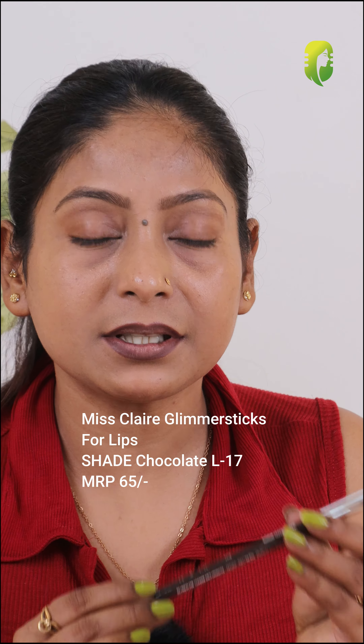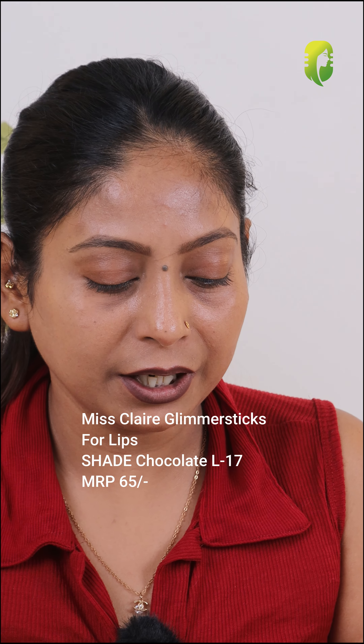Last is this Miss Claire Glimmer Sticks for Lips in the shade L17 Chocolate. See this dark brown lip liner — it's really nice. If I am going for a dark brown lip liner, I always choose either this one or Swiss Beauty. This comes in Rs. 55 and it stays for a long time.